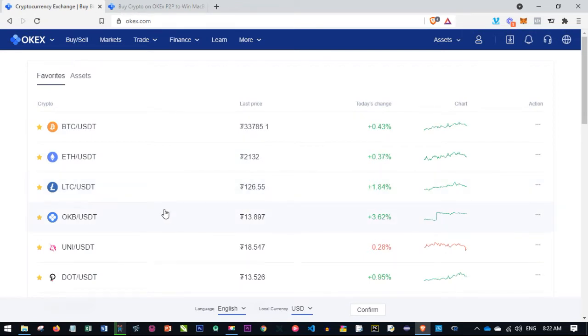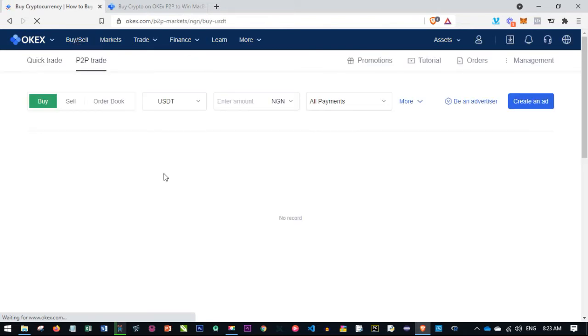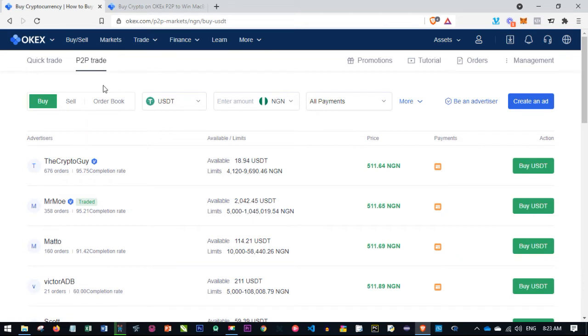So to buy Bitcoin with this platform, once you log into your account, go ahead and click on the buy and sell tab. Once you click on the buy and sell tab, you are now on the P2P trading platform where you can see all of the offers, including the buy tab and the sell tab.